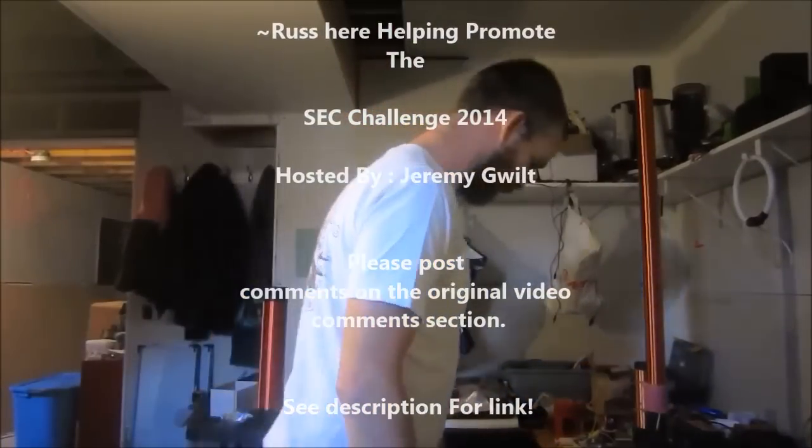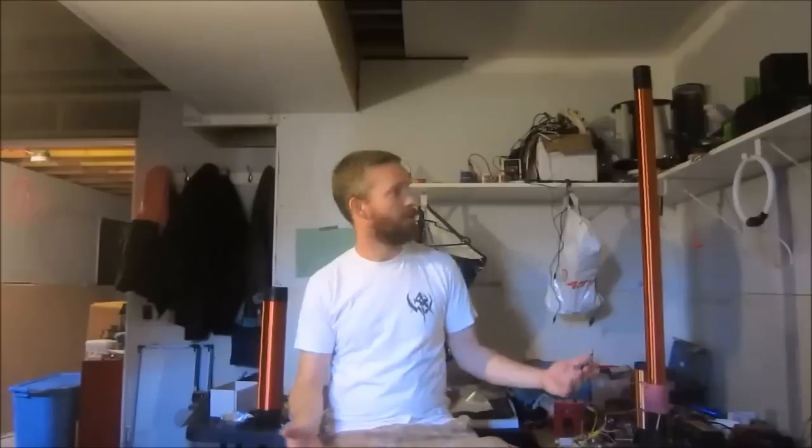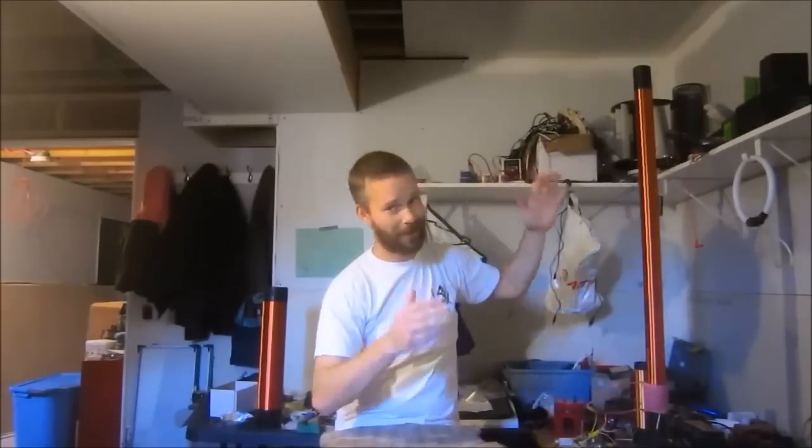Hey, what's going on. SEC Challenge 2014 — let's talk about it. It's a little challenge that I wanted to have, just to try to push the wireless limits of something like this layer over here. It's called the SEC Challenge. You can use anything like a Tesla coil, you can use a giant sideways pancake, eight feet wide if you want. Whatever you want — get creative, think of some stuff.